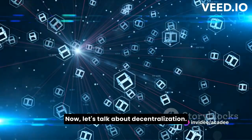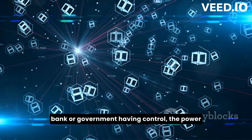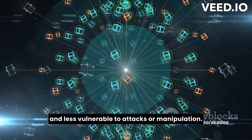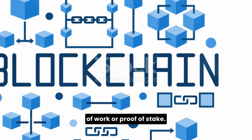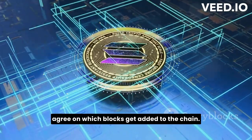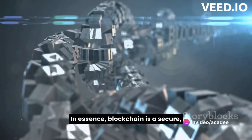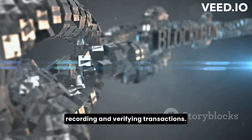Now let's talk about decentralization. Instead of one single authority, like a bank or government having control, the power is distributed across a network of computers. This wide distribution makes the system more secure and less vulnerable to attacks or manipulation. Then we have consensus mechanisms like proof of work or proof of stake. These are the rules that the network uses to agree on which blocks get added to the chain, preventing any single entity from controlling what's recorded on the blockchain.